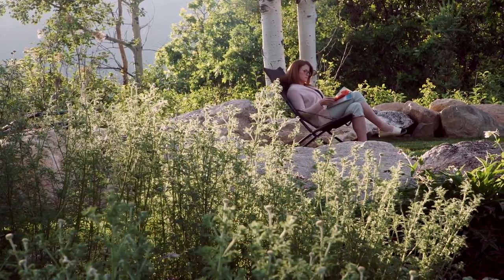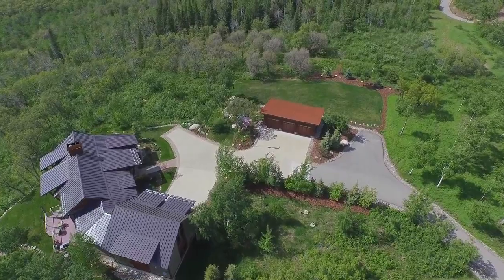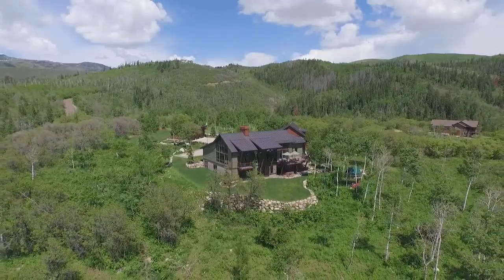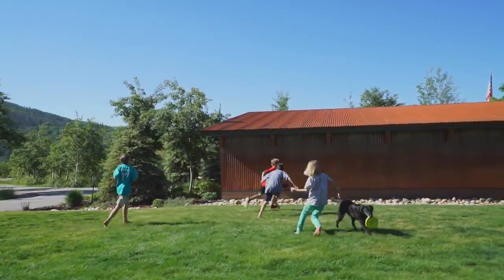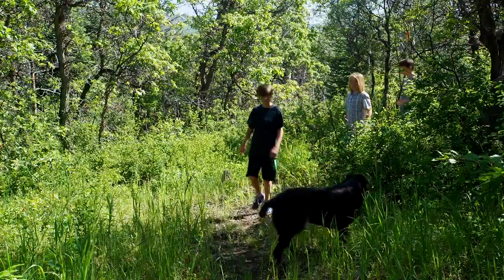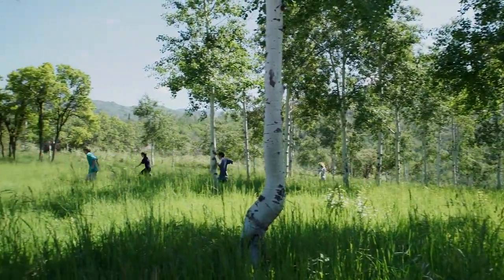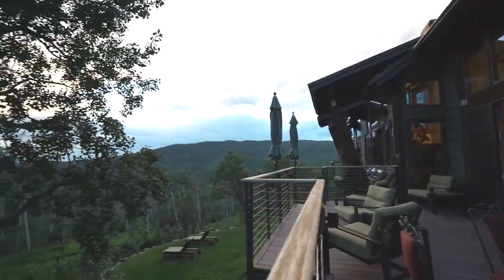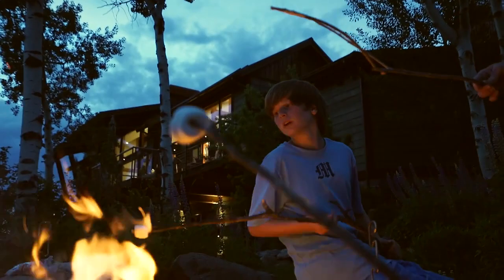One of the greatest things about this home and the property is that anytime we felt like there was a need, we filled it. As our boys got older and their needs and interests changed, we added the football field and the pump track. We loved the land so much but it was hard to access parts of it, so we put in the trail system — to be able to hike on your own land in the summer, snowshoe in the winter, take a trail ride and a picnic, take the ATV down to what we call the Fern Valley, and just enjoy your time with your family in your own setting without having to go away from home.